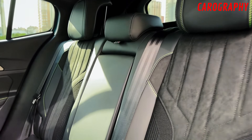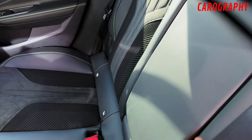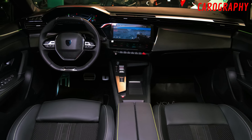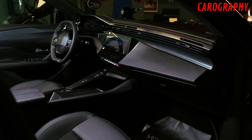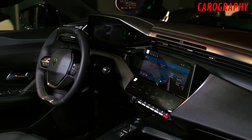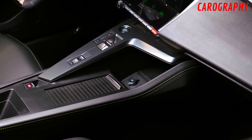Panoramic sunroof. One of the standout features that truly elevates the interior of the Peugeot 408 is the available panoramic sunroof. It floods the cabin with natural light, creating an open and airy feeling that enhances the overall driving experience. Whether you're on a scenic road trip or just commuting through the city, the panoramic sunroof adds a touch of luxury to every journey.